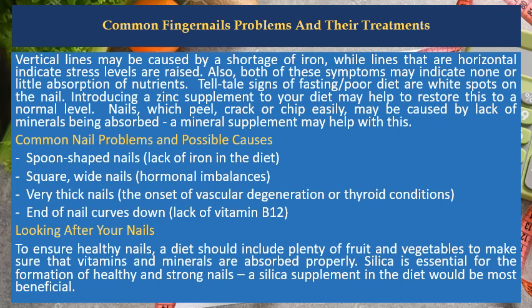Looking after your nails: to ensure healthy nails, a diet should include plenty of fruit and vegetables to make sure vitamins and minerals are absorbed properly. Silica is essential for the formation of healthy and strong nails, and a silica supplement in the diet would be most beneficial.